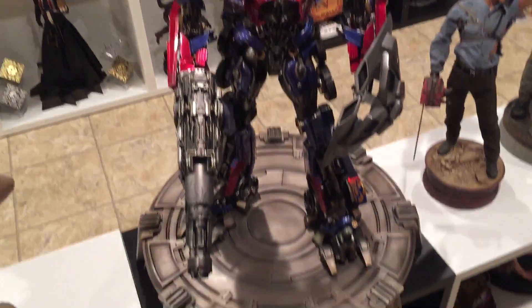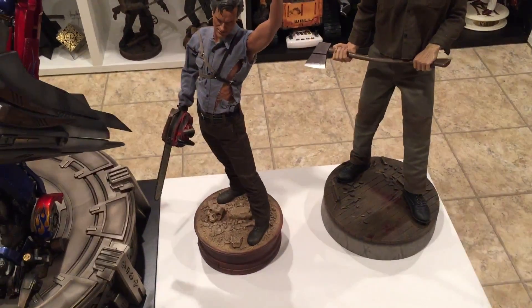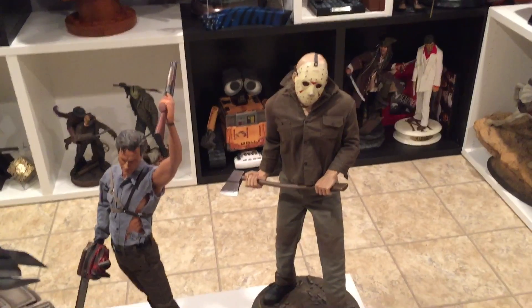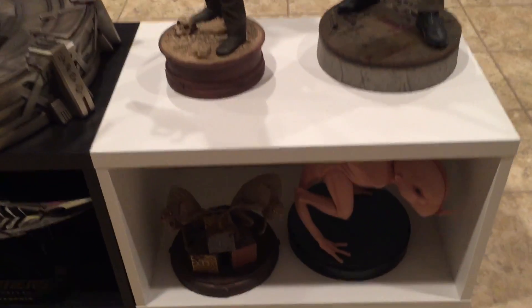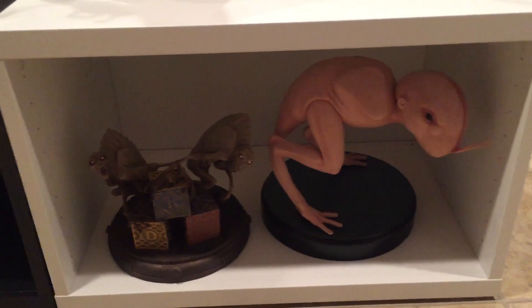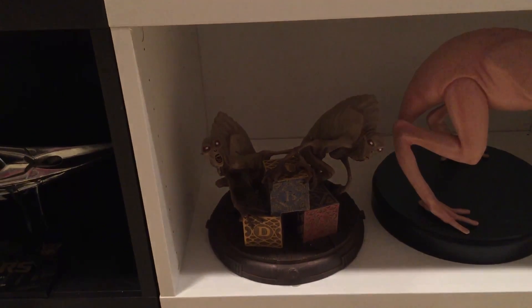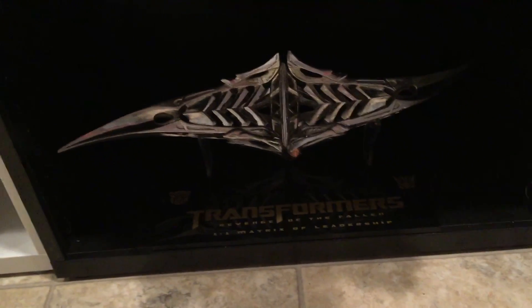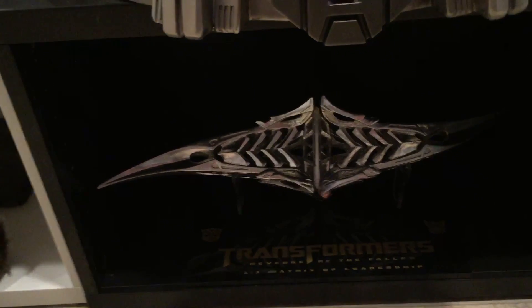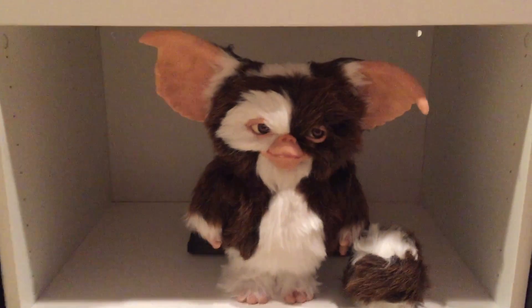Optimus from Prime 1 Studios. And Ash. And Jason from Part 3. That is Dren from Splice. I'm not sure what these guys are called, but they're from Don't Be Afraid of the Dark. This is The Matrix of Leadership from, I believe, the second Transformers movie — I picked that up on eBay a couple years back. This is Gizmo, also from Ronculus Maximus, who in my opinion makes the best Gizmo.